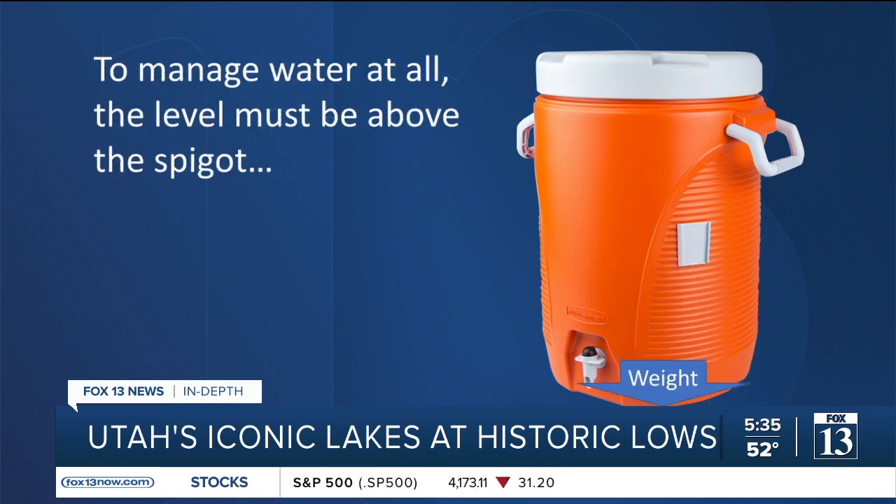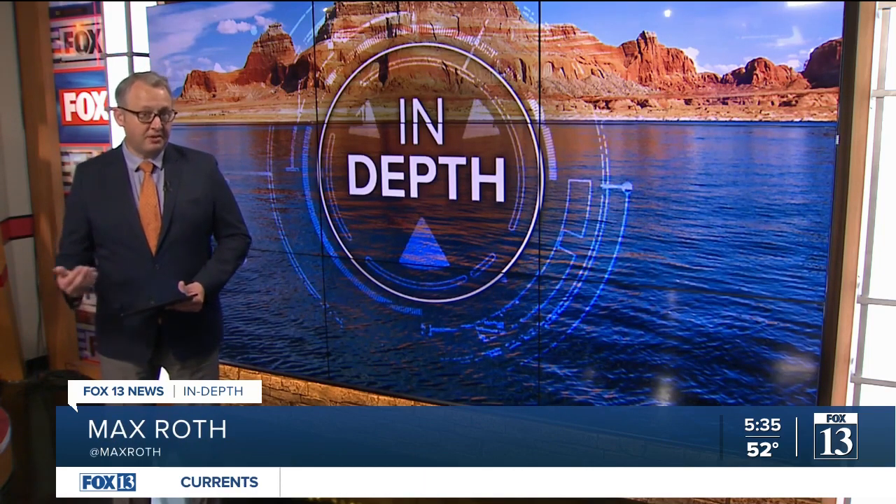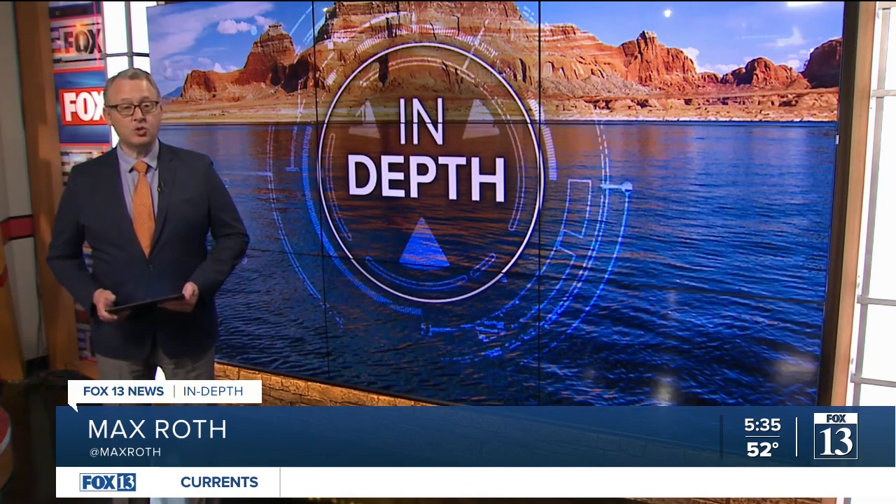And see that spigot? It's not exactly at the bottom. To manage water, the level must be above the spigot — in a reservoir, that's called the dead pool. Below 3,370 feet, the dam itself is useless. Water managers have some options: they can limit water downstream, and they can release water from dams upstream, like Flaming Gorge. But filling a gigantic lake with water from smaller lakes is a limited and short-term measure.